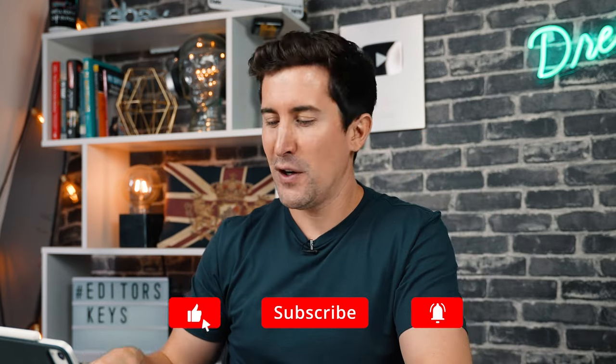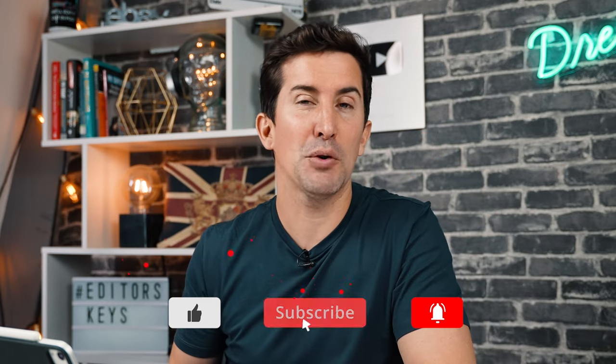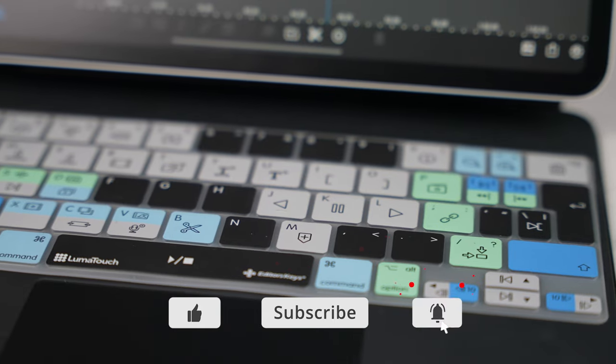Those are a few of the new productivity features in iOS 15. Let me know in the comments which feature you're most looking forward to using. Thanks for watching — we've got a ton more iPad videos on this channel, and if you use your iPad to edit in LumaFusion, check out our LumaFusion keyboard cover made with the LumaTouch team — link in the description below.